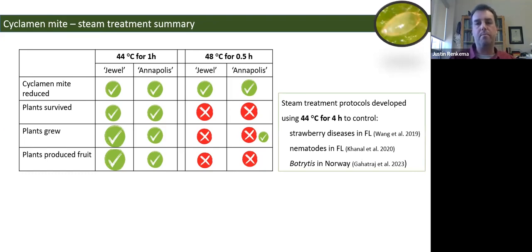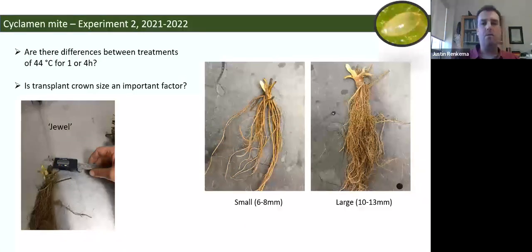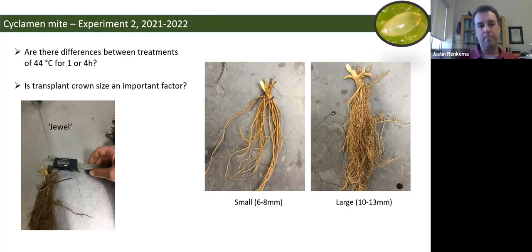Something emerging from the literature — research from Florida and Norway — is that for good disease and nematode control, 44°C for four hours may be needed. So in the next experiment, we wanted to look at differences between one and four hours, both on mites and on plants. We also wanted to address the question of whether smaller transplants might be more impacted by steam treatment than larger ones, so we separated Joule transplants into small and large categories based on crown diameter.